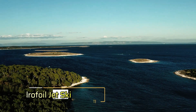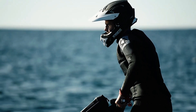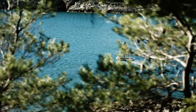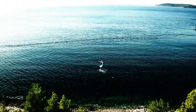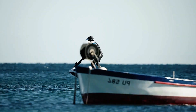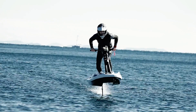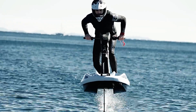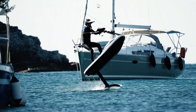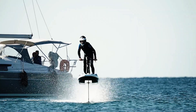Slovenian engineer David Vukovic has introduced a groundbreaking watercraft: the hydrofoil jet ski Flyway. This electric jet ski leverages advanced technology and innovative design to glide effortlessly above the water surface. The Flyway reaches speeds of up to 88 kilometers per hour and can cover distances of up to 110 kilometers on a single charge. Its standout feature is the use of hydrofoils, which significantly reduce water resistance, enhancing speed, range, and ride comfort.